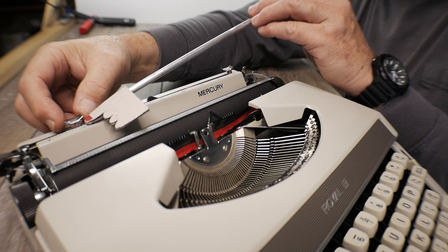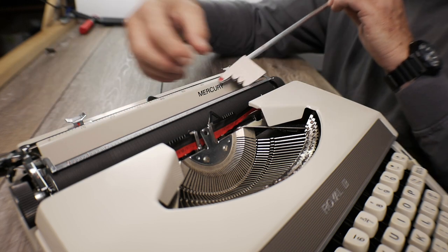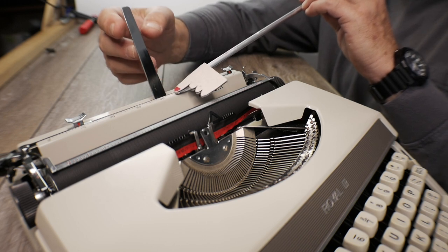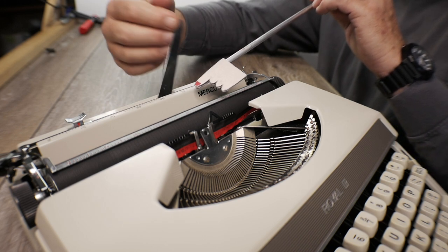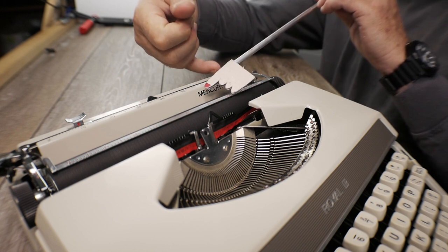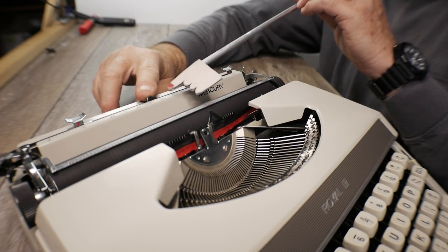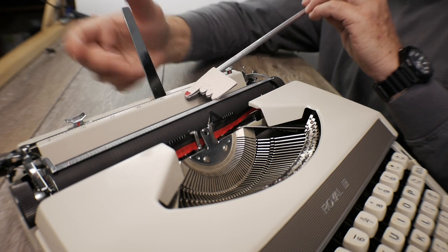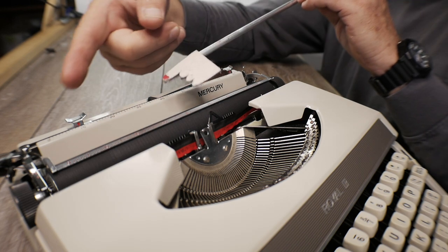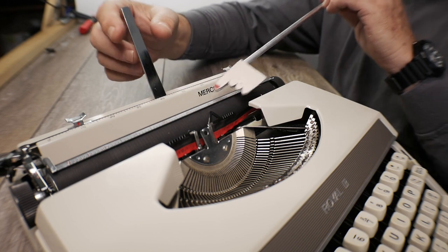The margin indicators sit back a little further behind the paper table scale, but it's still nice to have them there and they do a pretty good job. I think the way the paper support arm flips up on the Royal Mercury is actually better than the Splendid 33 — on the Splendid 33 there's a little bent piece on the end and if it's bent too much you have a hard time digging it out of the recess slot. The Mercury has a little protrusion you just push down and it flips up.